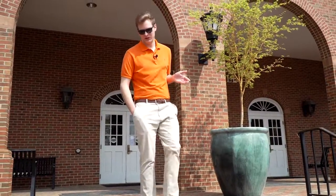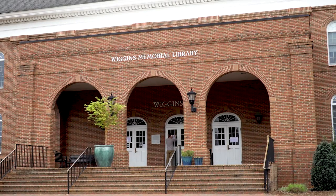I'd like to tell you about one of my favorite buildings on campus. This is Wiggins Memorial Library. On the first floor, we have our research assistants and a Starbucks. The second floor is a 24-hour group study area, and on the third floor is our tutoring center and our writing center.